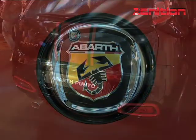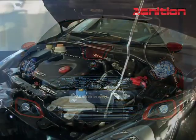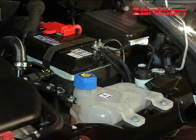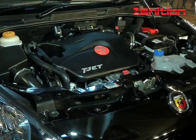The performance-oriented and track-inspired Abarth Punto now comes powered with a 1.4-litre T-jet that Abarth has tuned to pump out a stunning 147 PS and a healthy 212 Nm of torque between 2,000 and 4,000 RPM.